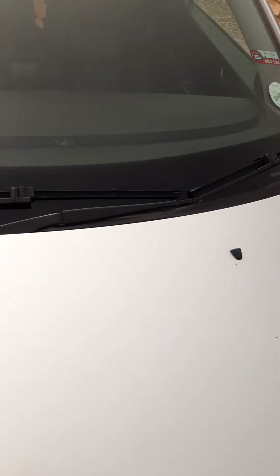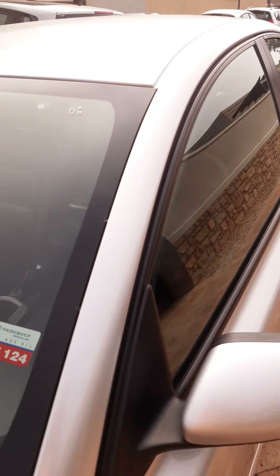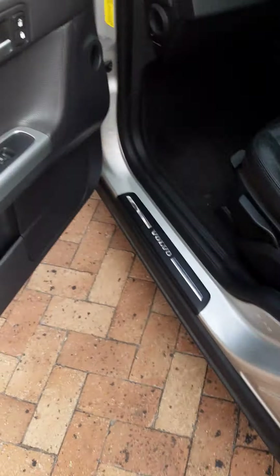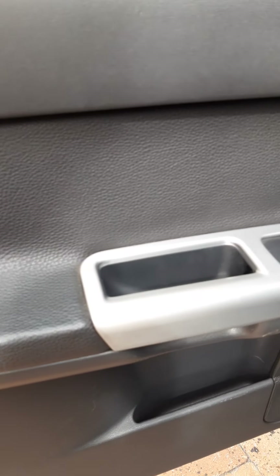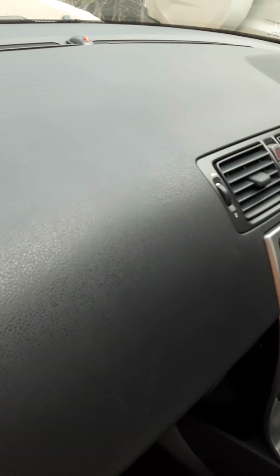No cracks on the windscreen. License is up to date, still valid until 31st of August 2020. The interior is very clean — look at this. No breakage, nothing. Look at the dash — no cracks on the dash.